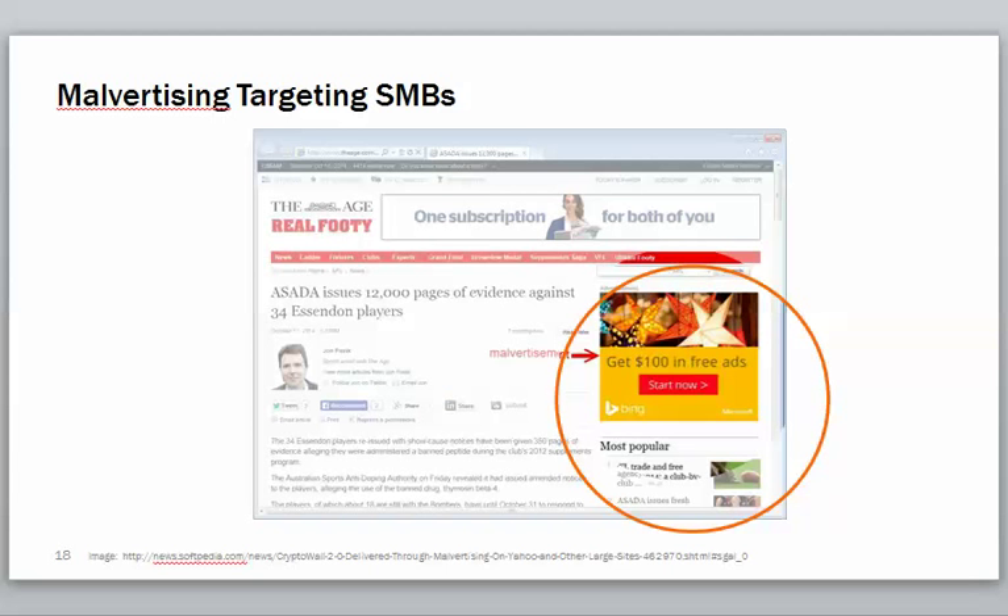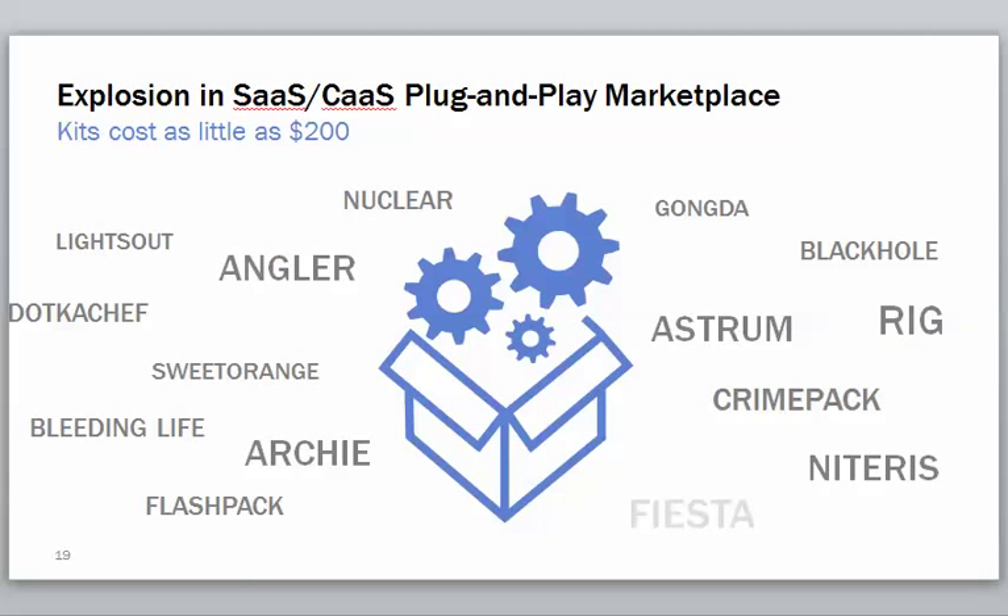Malvertising is targeting SMBs. Here's a fake ad that looks like it's from Bing: 'Oh, great deal — get $100 in free ads, start now.' If you're thinking about an online advertising strategy, you might think, 'Oh great, I'll try that, it's Bing, it's Microsoft, it's a recognized brand.' This stuff is sneaking in all the time. These are fakes — they're easy to spoof, it's illegal, but people can still do it.